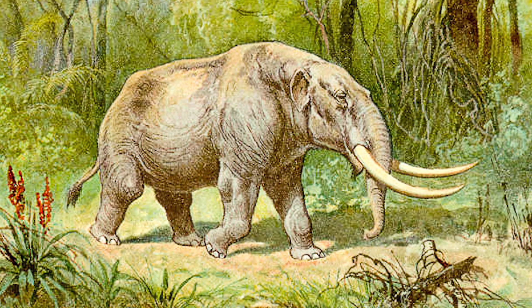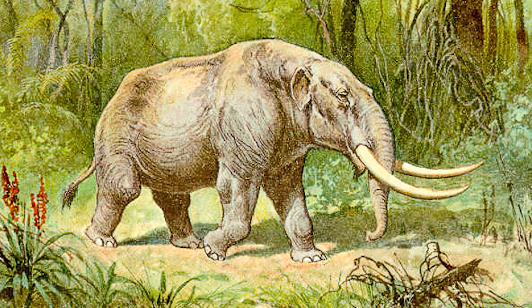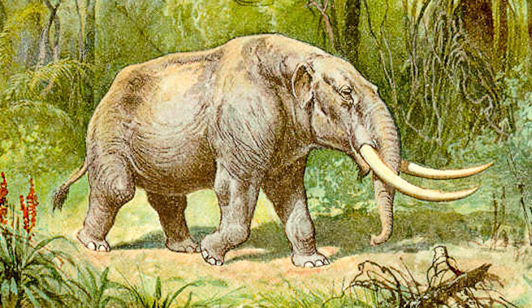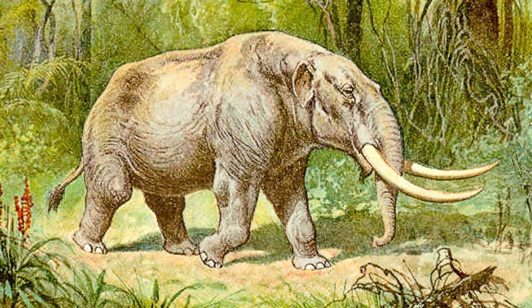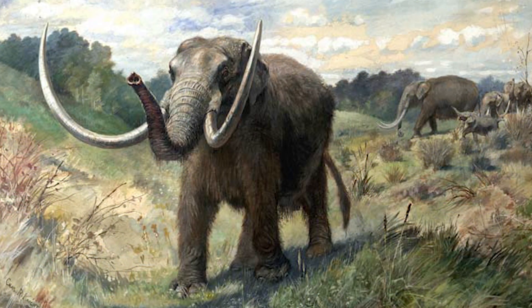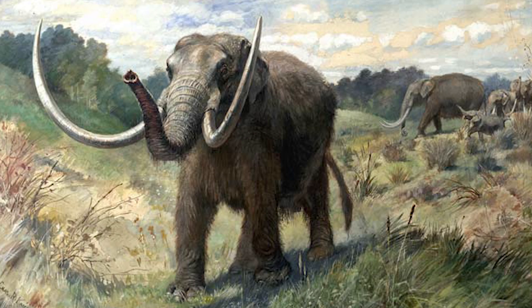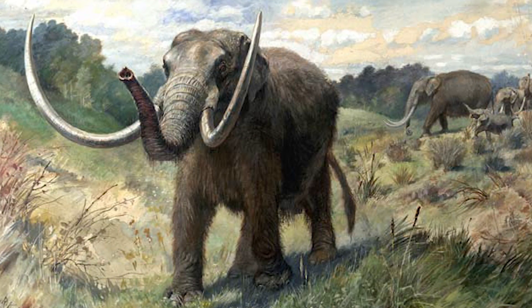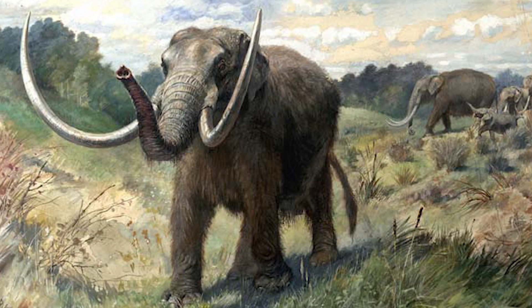Mastodons, with their hairy bodies, were most prominent in North and Central America from 25 million years ago, but were thought to have originated in Africa and Eurasia. They lived in herds, mostly inhabiting forests and woodlands. They were browsing animals that became extinct along with many of the other megafauna towards the end of the Pleistocene, about 10,000 years ago.